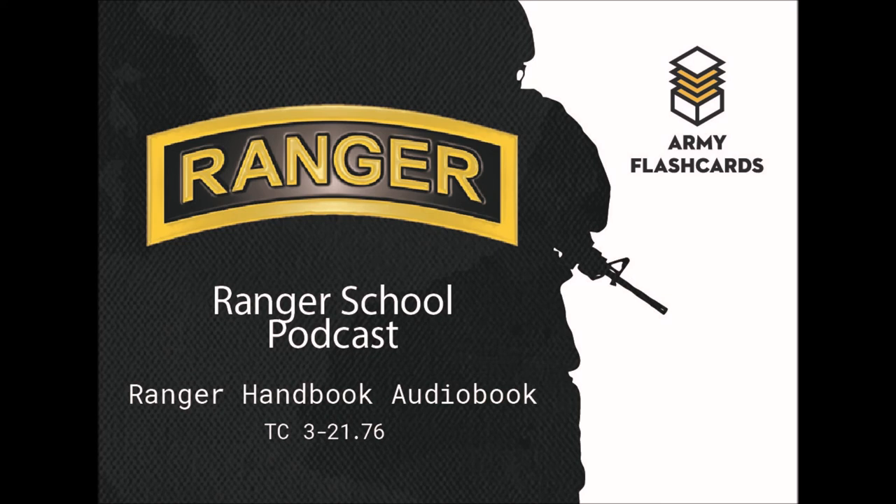That concludes Chapter 4 of the Ranger Handbook: Communications. The next chapter is Chapter 5, Demolitions, which will be covered next time. The website armyflashcards.com has a new Platoon Tactical Basics section on the blog, including a walkthrough on how to plan an ambush effectively. Check out the website while waiting for the next podcast. Take care and we'll see you next time.